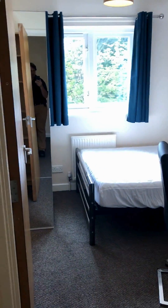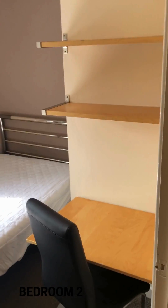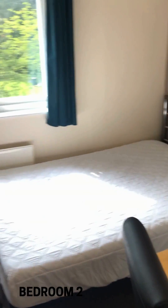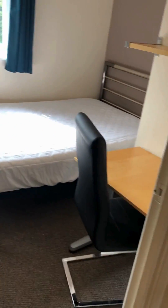We'll go into bedroom two, which is just here. Again, we've got a large bed, desk, and shelves, and then just over here we have the wardrobe. That's bedroom number two.